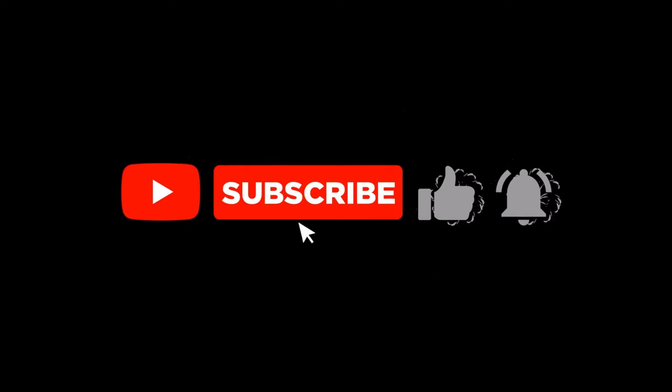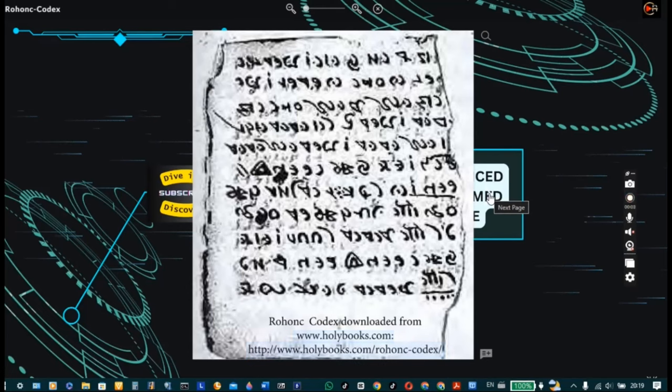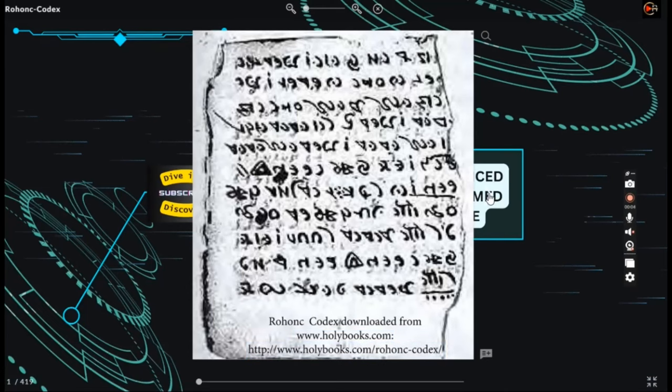Before we get into the video, please don't forget to hit the subscribe button and leave a comment saying 'I subscribed' and we will personally try to reply. The Rohan Codex is an illustrated manuscript book that appeared in Hungary in the early 19th century.